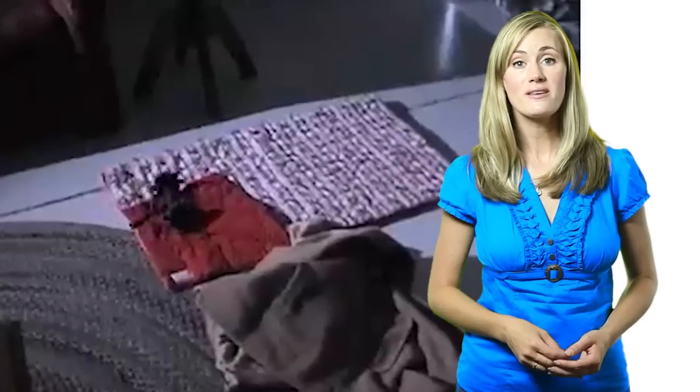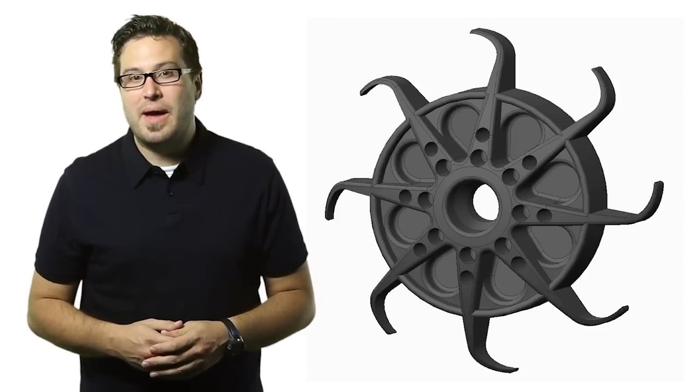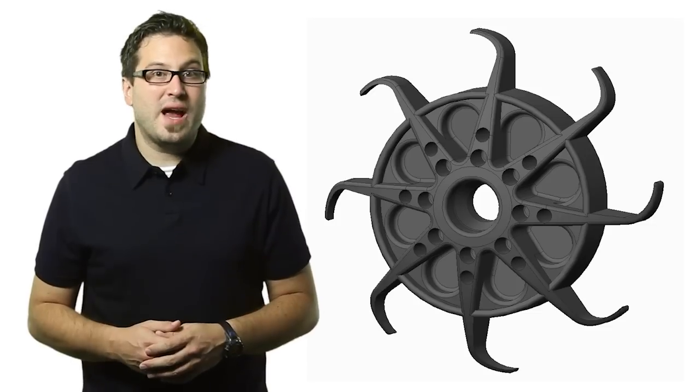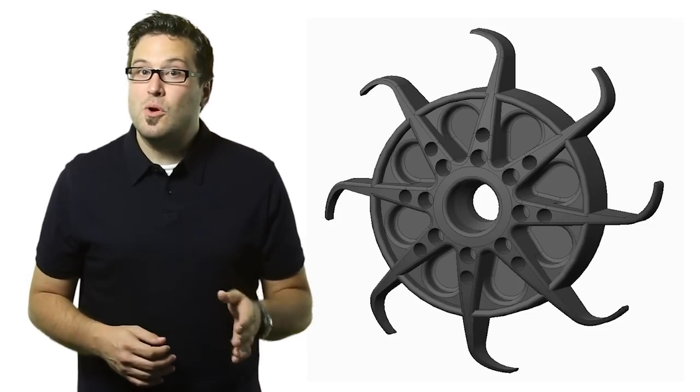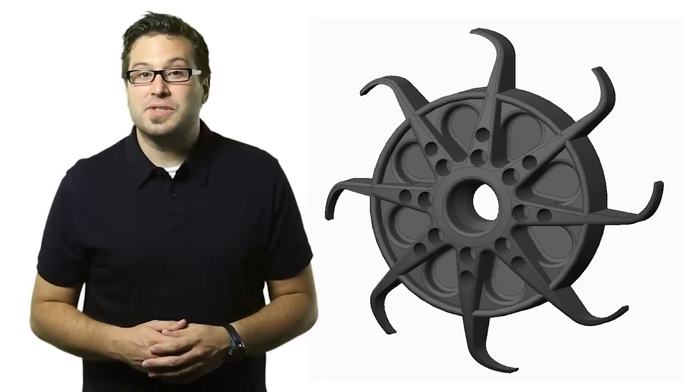The team also understood that once the robot reached its destination, it wouldn't always be moving along flat, even surfaces. To ensure that the Throbot XT would be agile enough to roll and climb over obstacles and clothing, the team turned their attention to the robot's wheel design. After a few iterations, Casey's team chose a forward-facing claw pattern for the wheels. The shape and height of these claws allow the robot to grasp edges and surfaces that approach the full height of the wheel, and enable the robot to traverse varied obstacles and terrain.